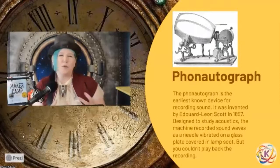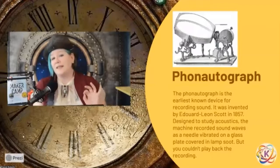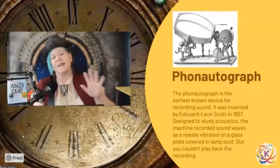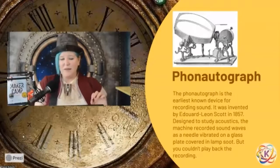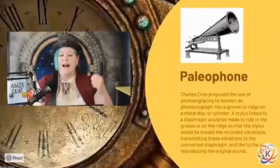There was no real commercial use for it, but it was pretty cool. If you want to try something similar, it's a little easier to wrap a toilet paper tube with some foil and practice scratching your own sound waves into it, which brings us to the paleophone.